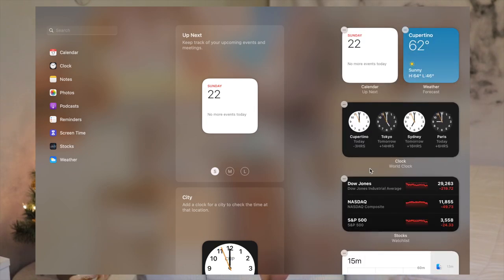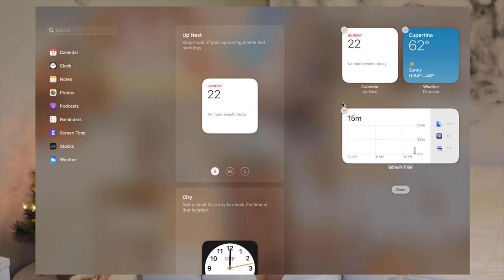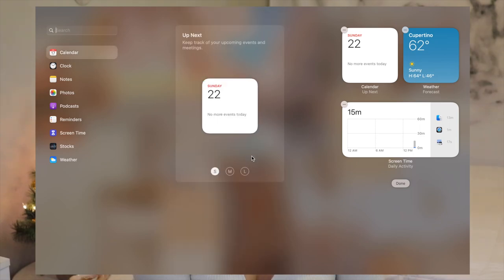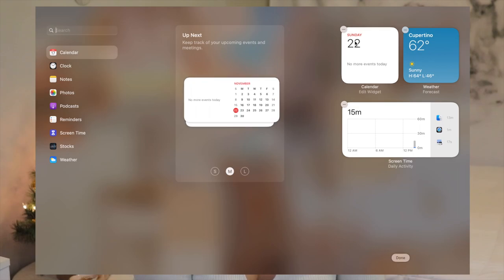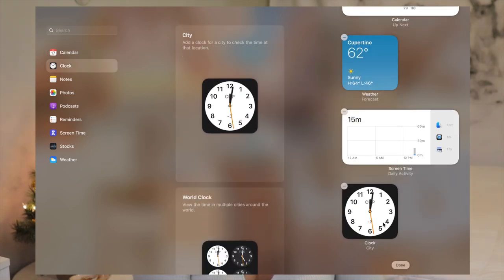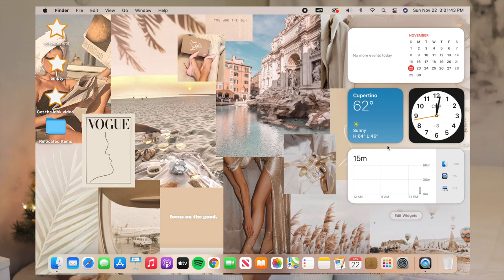If you scroll to the bottom and click 'Edit Widgets,' you have way more freedom to add new widgets and get rid of the ones you don't want. Being honest, I never check stocks so I'm going to get rid of that. Screen time I'll keep because it's nice to know. I'm also going to get rid of the clock, switch the calendar to a medium size, and add a basic city clock.